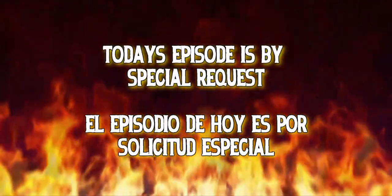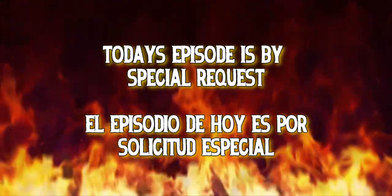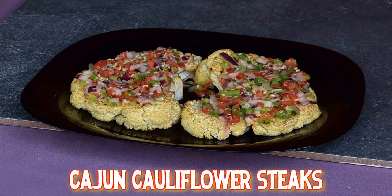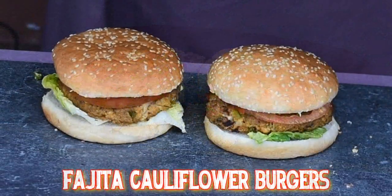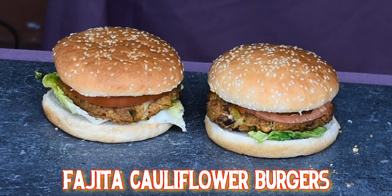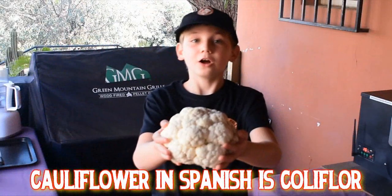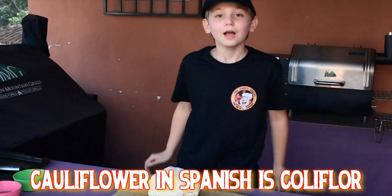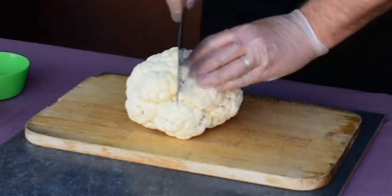Today's episode is by special request — el episodio de hoy es por pedido especial. I've had a few requests for vegetarian food, so today I'm going to make a couple of dishes using cauliflower. First, I'm making my fresh and zingy Cajun cauliflower steaks — super healthy and ideal as a starter or main course. Then I'm making my fajita cauliflower burgers with homemade guacamole and zesty salsa.